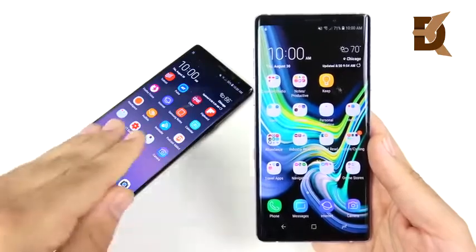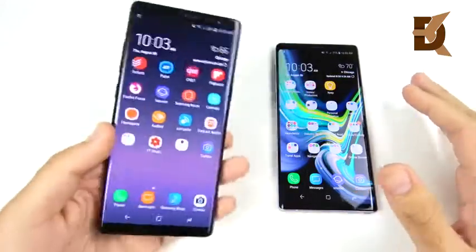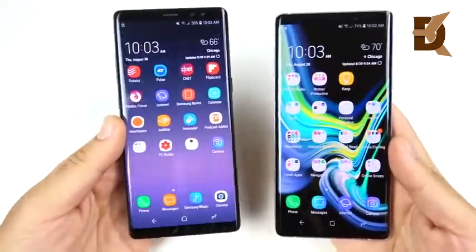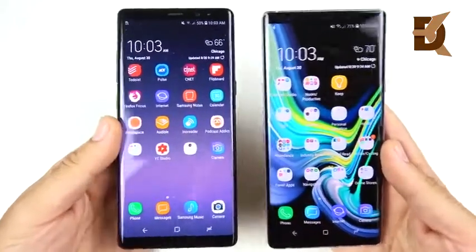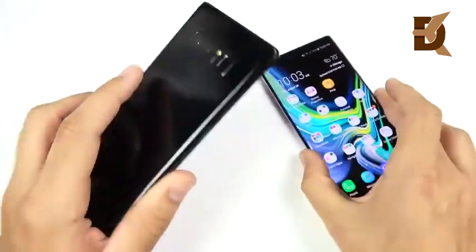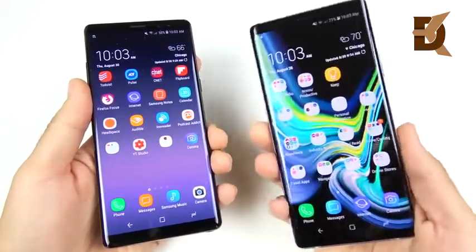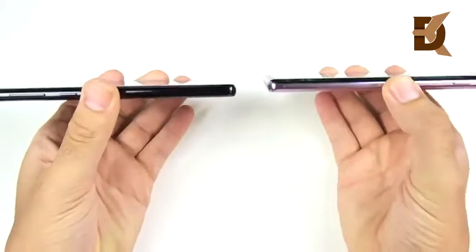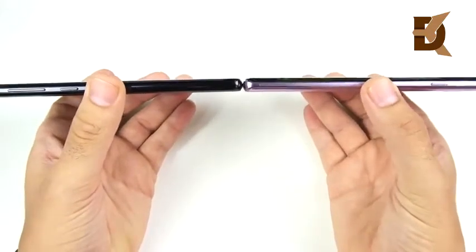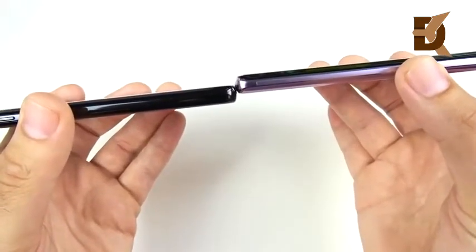The Note 8 is a big, boxy, square phone and that doesn't really change with the Note 9 — but it works well for S Pen users who want a flat, paper-like writing experience. On the body, the Note 8 weighs 195 grams; the Note 9 steps up to 201 grams, so you can definitely feel it's a little heavier, especially with a case. The Note 9 is also thicker at 8.8mm versus 8.6mm, and the display seems to poke off the front just a little more.